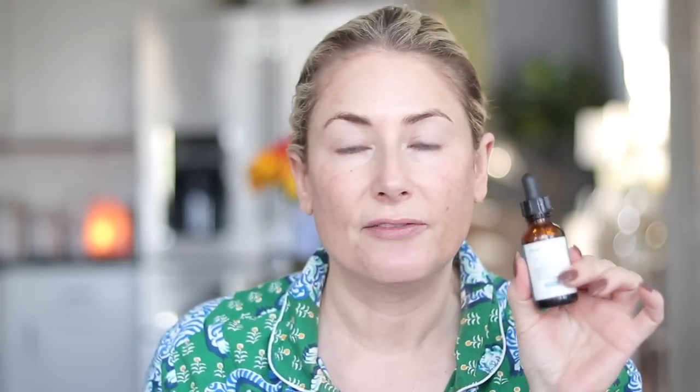Next I use the SkinCeuticals Fluoretin CF — a vitamin C serum and antioxidant that works well with discoloration. You take four to five drops and do not rub it between your hands; the vitamin C molecules are quite delicate and rubbing can make them less effective. This is like liquid gold — incredibly expensive. Occasionally there'll be a 15% off sale at SkinStore or DermStore, and when that happens I usually share it on my Instagram stories.